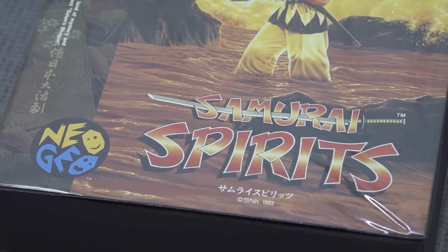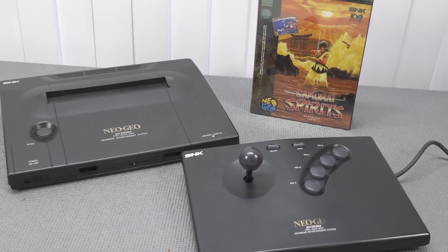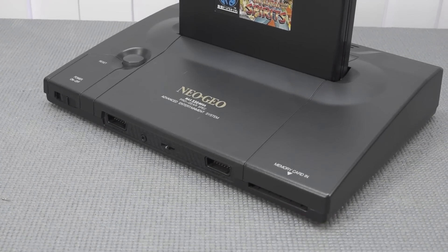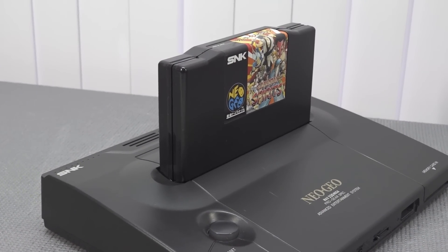The strength of the Neo Geo AES really comes down to its library. Personally I am just a big fan — think about Samurai Shodown, King of Fighters, Art of Fighting 1 or 3, Breakers Revenge, and games like Metal Slug. I think they are ahead of their time and they are still playable and so much fun up to today.